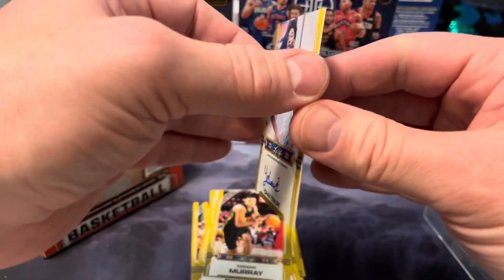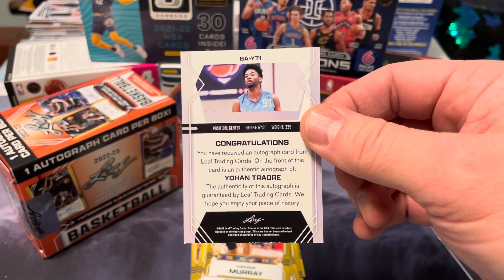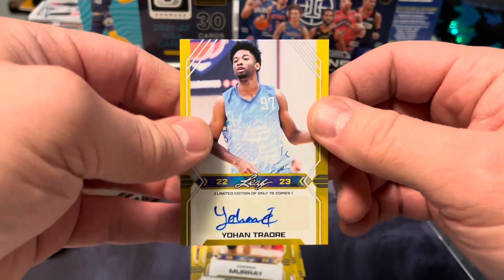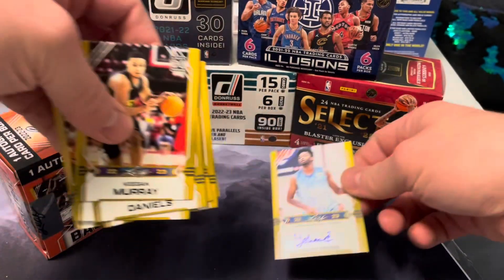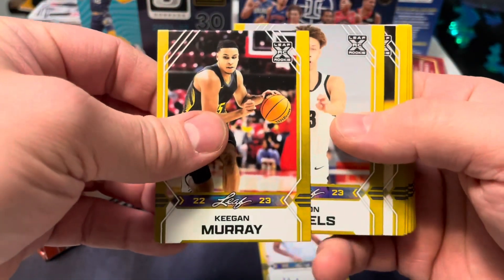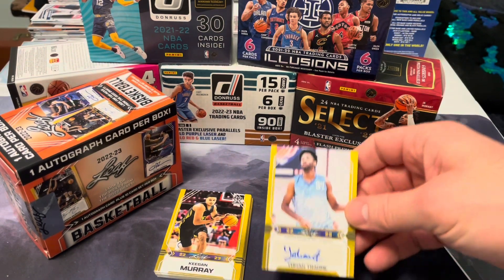Cool looking card — I like the autograph. I'm not disappointed with the pull by any means. Anytime you get a younger player that has potential, that's something nice to add to the collection. I actually like to look at all these cards, so I'll probably sleeve and put them in a binder, keep them as a set. Not sure if I'll pick up another box — maybe if I have $14 burning a hole in my pocket. But otherwise, what you see is what you get, and I think that rings true with Leaf products all across the board.